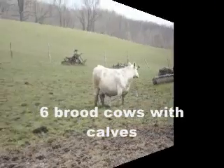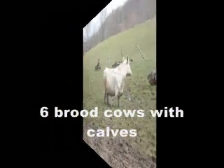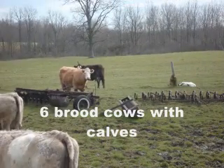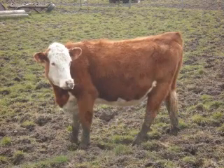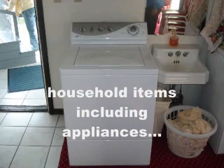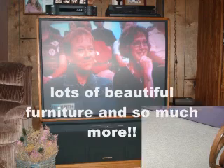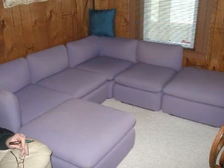We also have six brood cows with calves. Household items, including appliances, a dining room set, this 50-inch projection television. Lots of beautiful furniture and so much more.